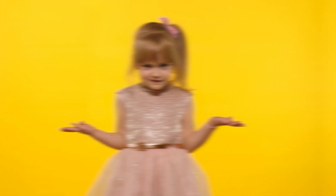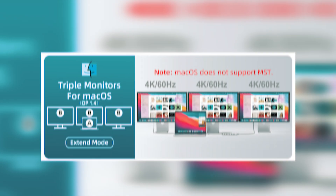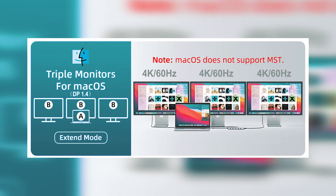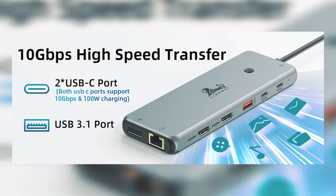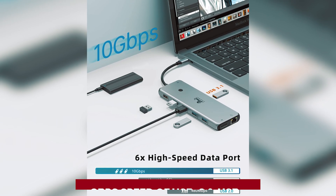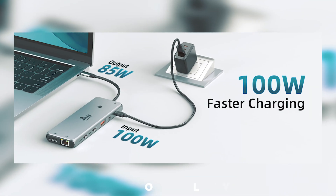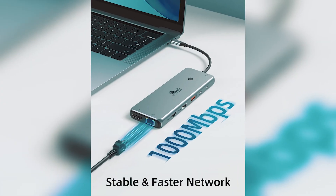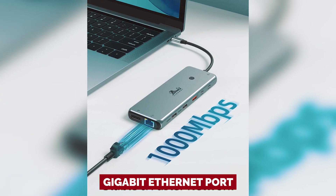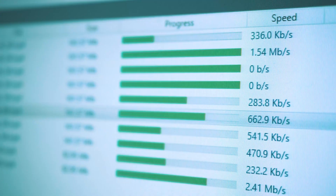Want to dazzle your eyes with dual 4K video? The HDMI and DisplayPort combo has got you covered, whether you're multitasking like a boss or diving into immersive gaming. Need to zip through file transfers? The 10 gigabits per second speed of USB-C and USB 3.1 makes sharing files feel like a walk in the park. With a stellar 100-watt power delivery, you can charge your laptop while you work — no more low battery panics. For those who thrive on stable connections, the Gigabit Ethernet port is your new best friend, cutting down lag in gaming sessions and heavy downloads.